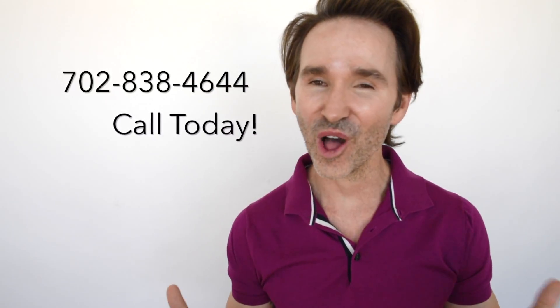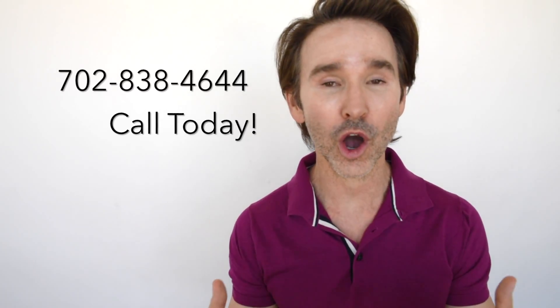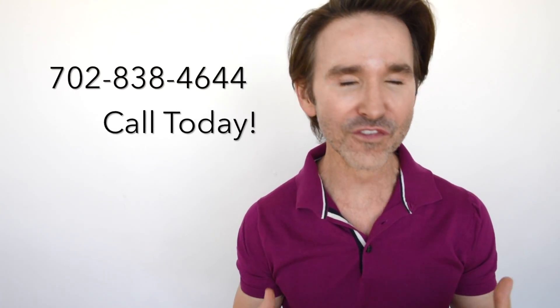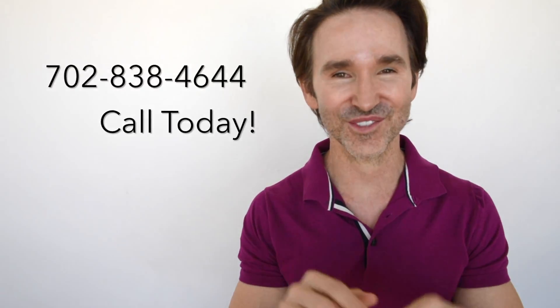Thanks for watching our videos. Call the number on your screen to come in for your own personalized consultation, and together we'll come up with the perfect treatment plan just for you.